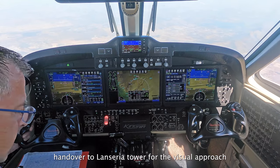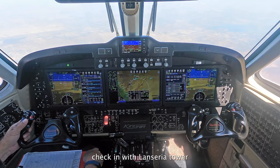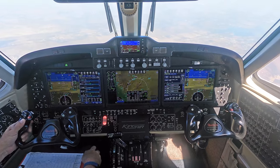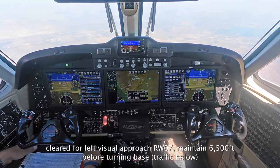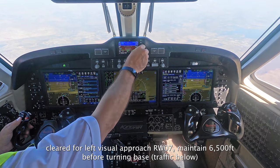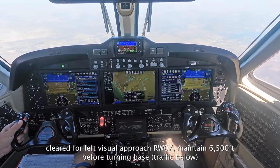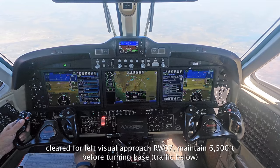NM8803 ECHO, descending through level 130, request to position for left-hand visual on V07, the field in sight. NM8803 ECHO, QNH 1026, correction 1027, cleared for the left visual approach on V07, maintain left 6500 feet, and report before turning base. Thank you, cleared for the left-hand visual approach, 07 left, leaving the base. Our base turn at 6500 and we'll report at N03 ECHO.